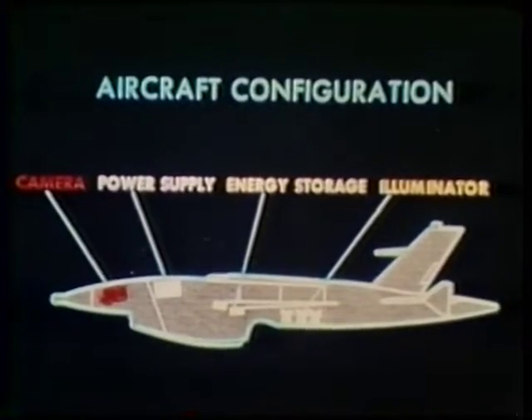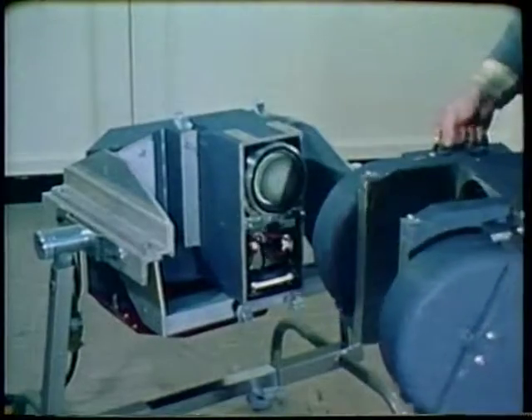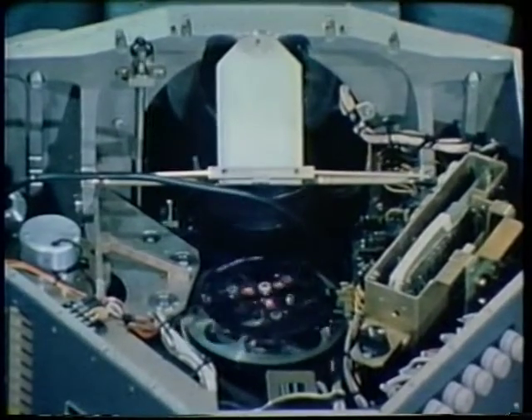The Air Force Avionics Laboratory is testing a night photographic system built by Chicago Aerial Industries. This development effort, funded by the Avionics Laboratory, is intended to improve the night reconnaissance capabilities of remotely piloted vehicles.